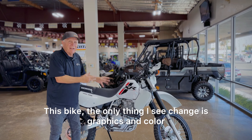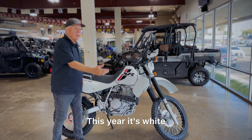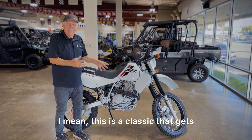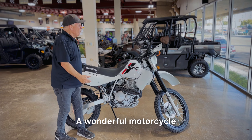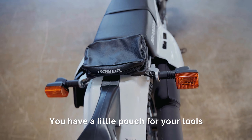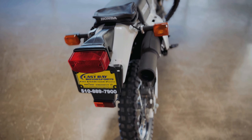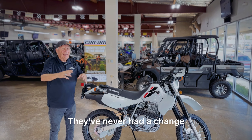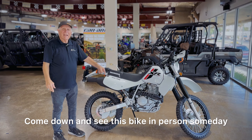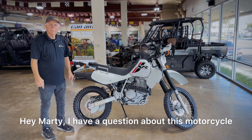It's a great little bike — a wonderful little bike. It's a bike they didn't really have to change. The only thing I see changed is graphics and color; it's usually red, this year it's white. But if you buy this bike, you're buying a classic. You have protection for your hands, a little pouch for your tools, a quiet exhaust system — magnificent design. They never had to change it.